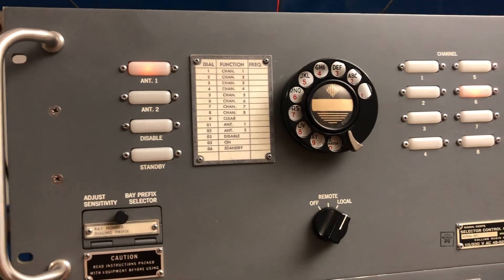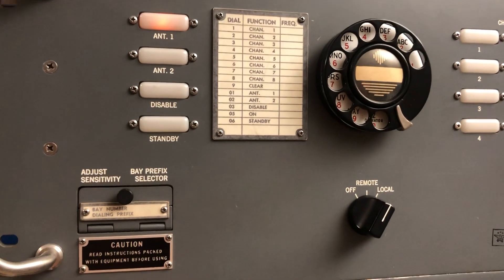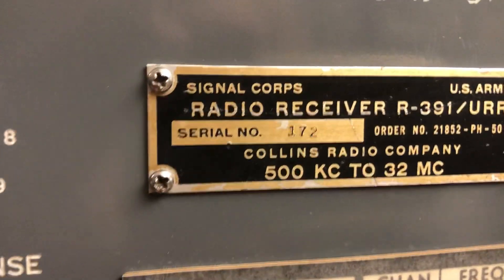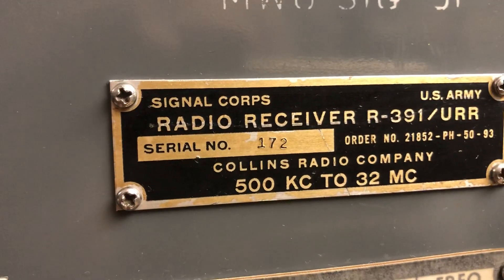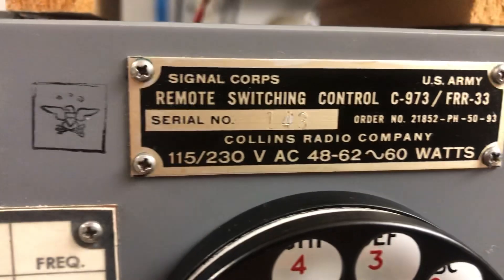It has been manufactured in a very early production batch, and all the components are very early models. This is serial number 172 and this is 143 — so very early manufacturing equipment.